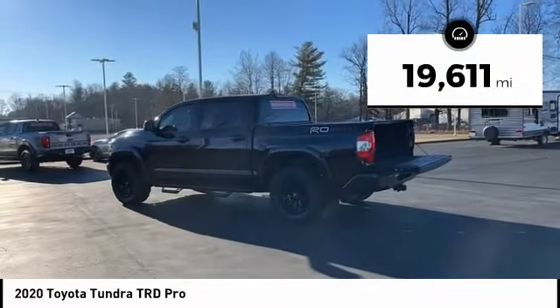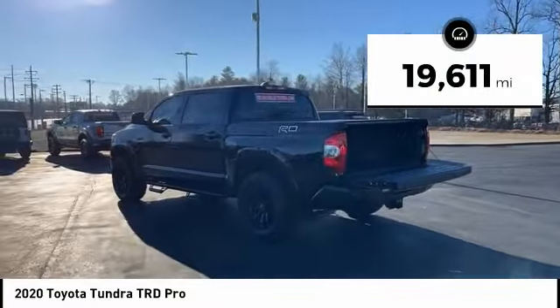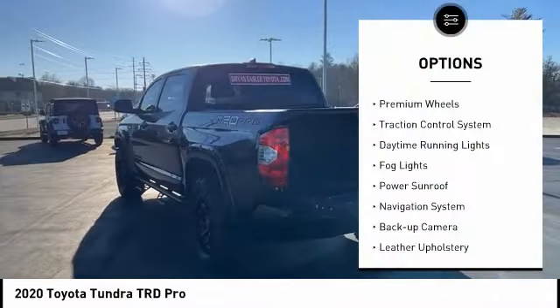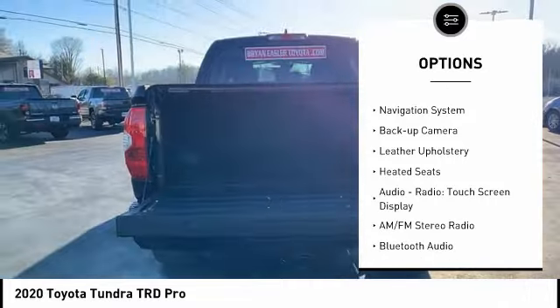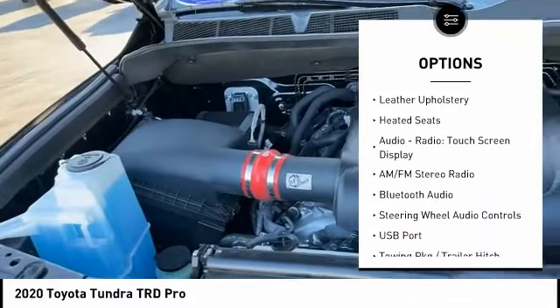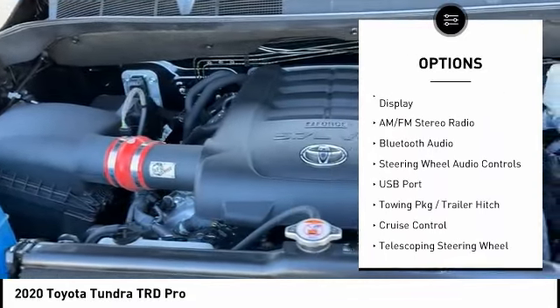This vehicle has less than 20,000 miles. Here are some of this vehicle's great options: premium wheels, traction control system, daytime running lights, fog lights, power sunroof, navigation system, and backup camera.